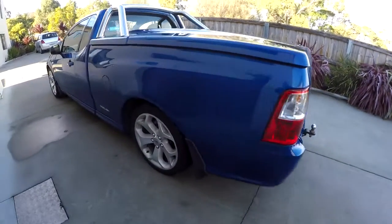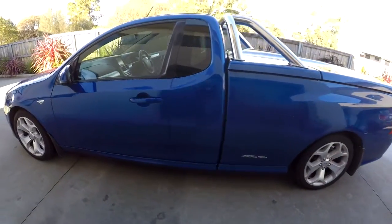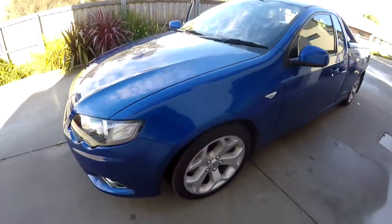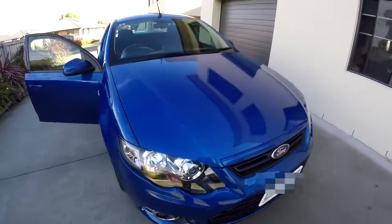And here it is. So it's a 2012 FG Mark II XR6 Turbo ute. Blue, and it's a lot prettier than my old one.